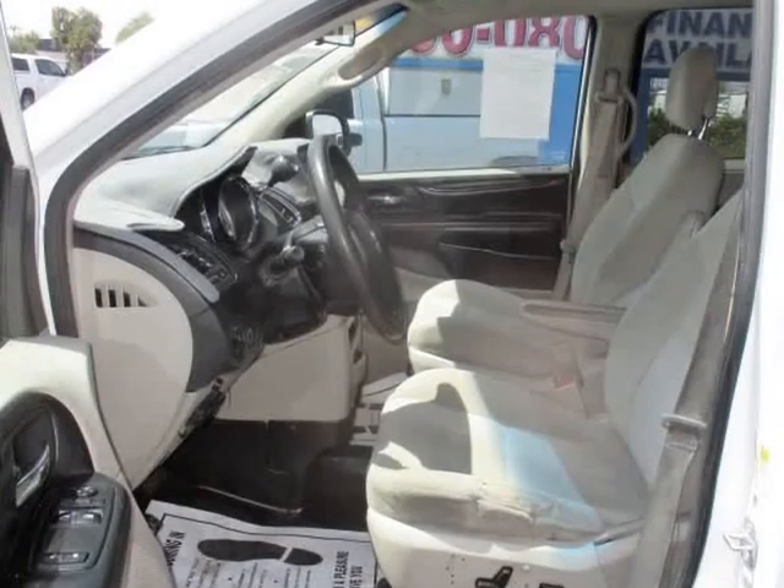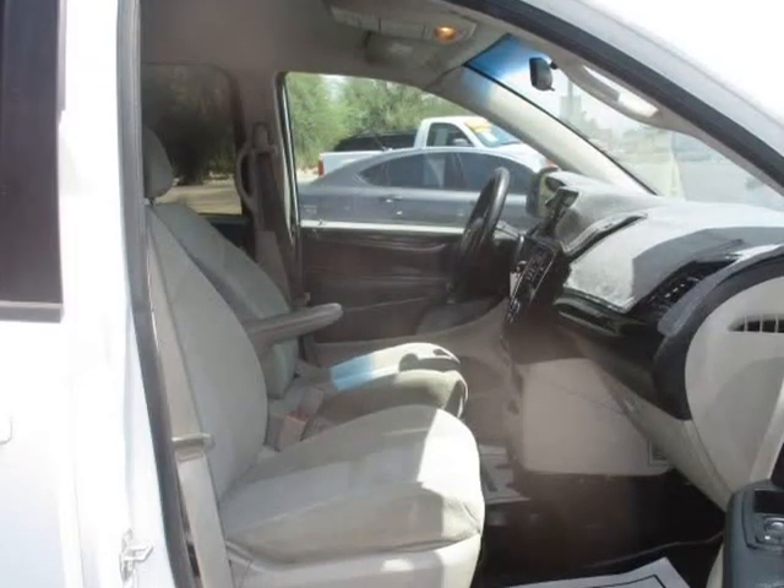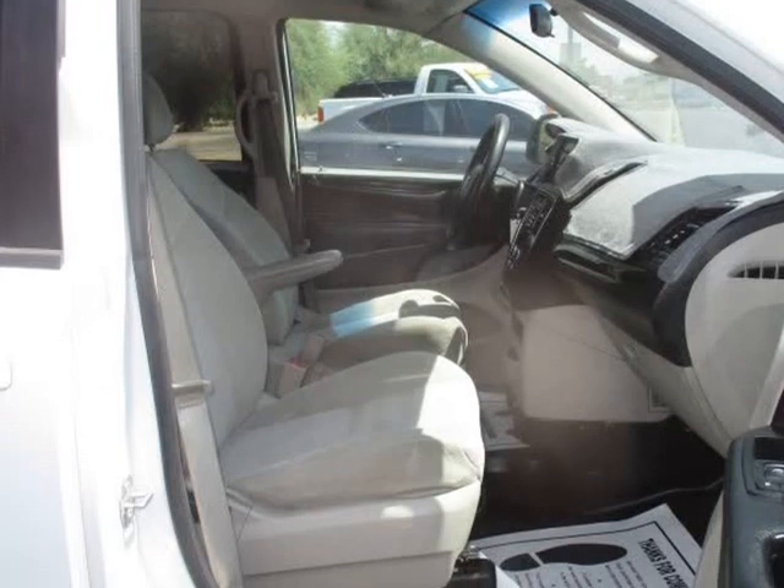AM/FM Stereo, Air Conditioning and Rear Air Conditioning, ABS, Four-Wheel Anti-Lock System, and more.